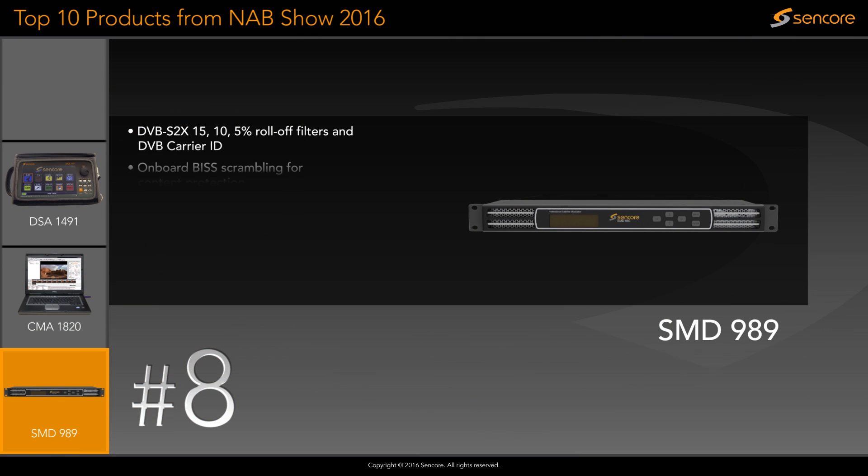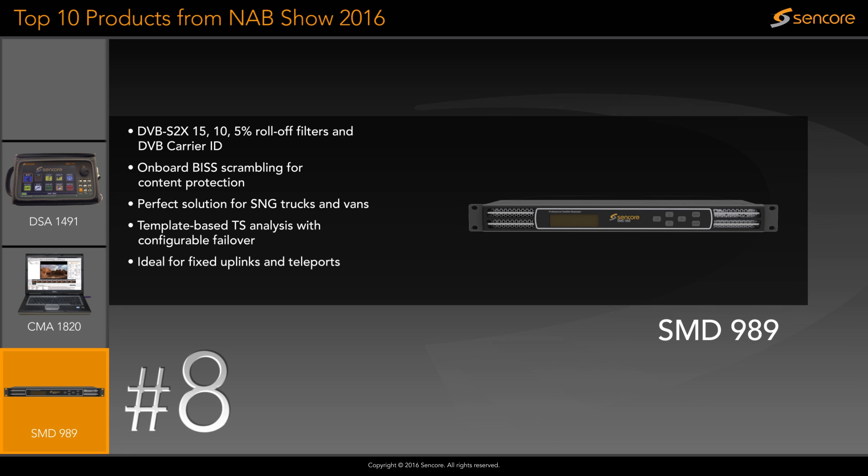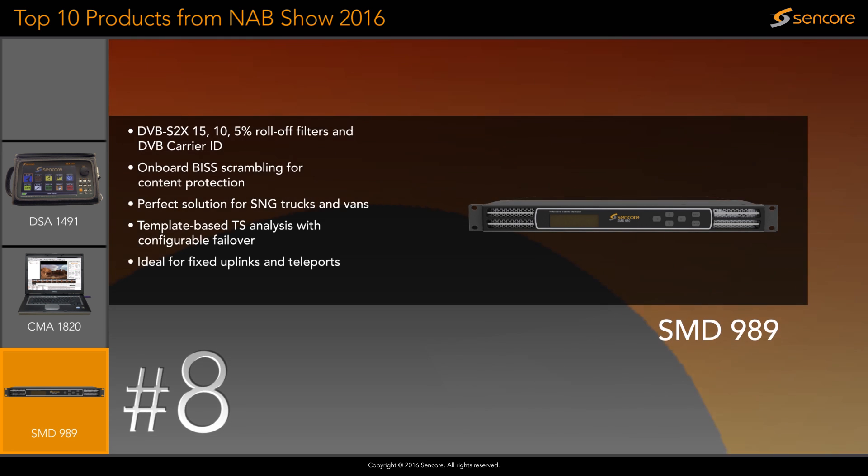The SMD989 Professional Satellite Modulator is perfect for news gathering, truck installations, and uplink facility deployment. It features the latest technology like DVB-S2X roll-off filters and carrier ID information.